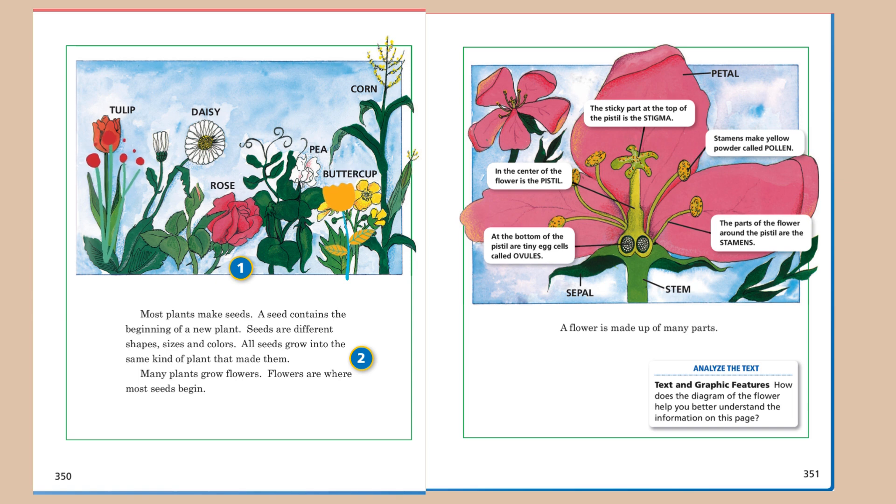Many plants grow flowers. Flowers are where most seeds begin. In the center of the flower is the pistil. At the bottom of the pistil are tiny egg cells called ovules. The sticky part at the top of the pistil is the stigma.